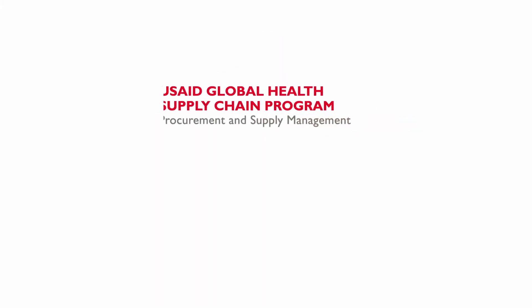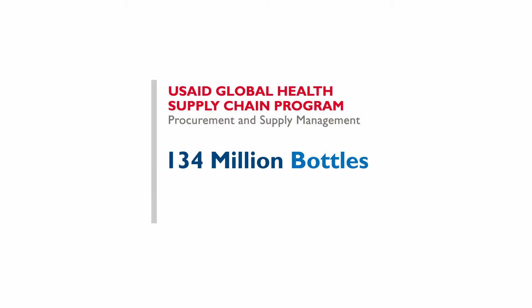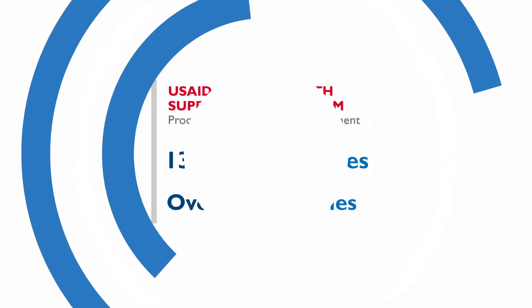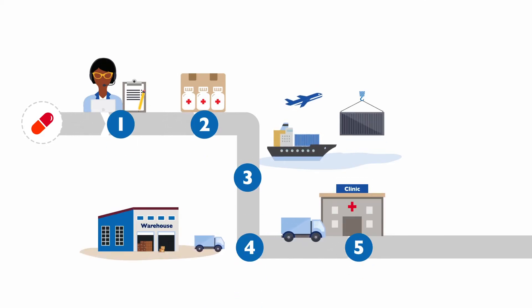Since 2016, the USAID Global Health Supply Chain Program Procurement and Supply Management Project has delivered more than 134 million bottles of ARV treatment to over 32 countries. ARV drugs pass through five key steps on their supply chain journey.